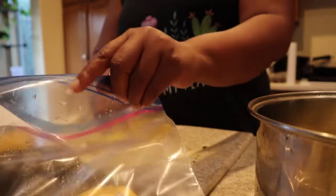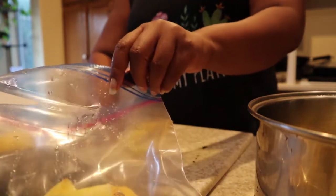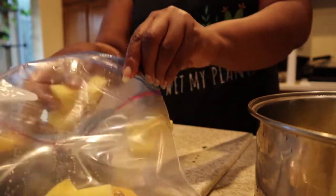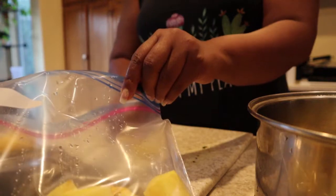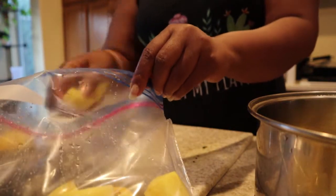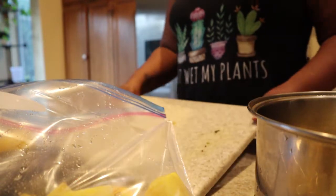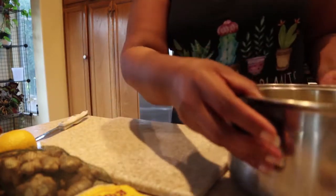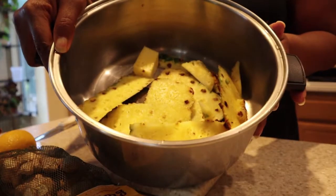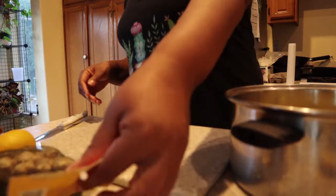You guys, this is my very first time making this, so I am hoping for the best. I'm doing this with you guys and taking a huge risk — usually I'll try things first before showing you. So now I have my pot and I've added the pineapple skins and part of the core that was a little tough.